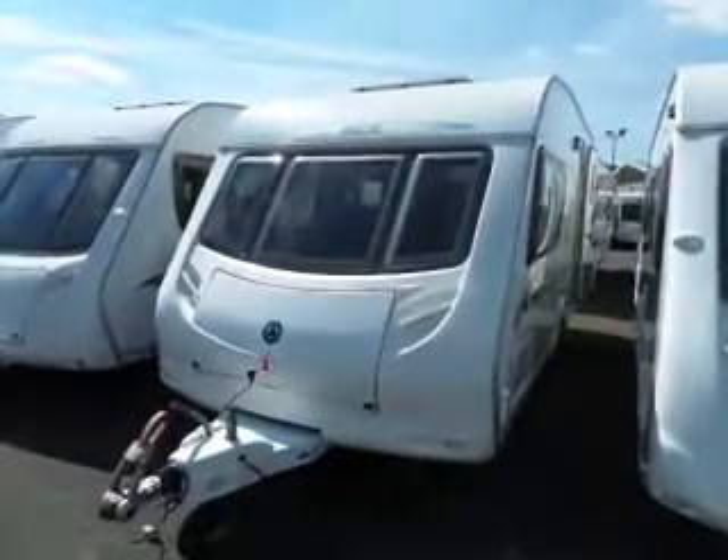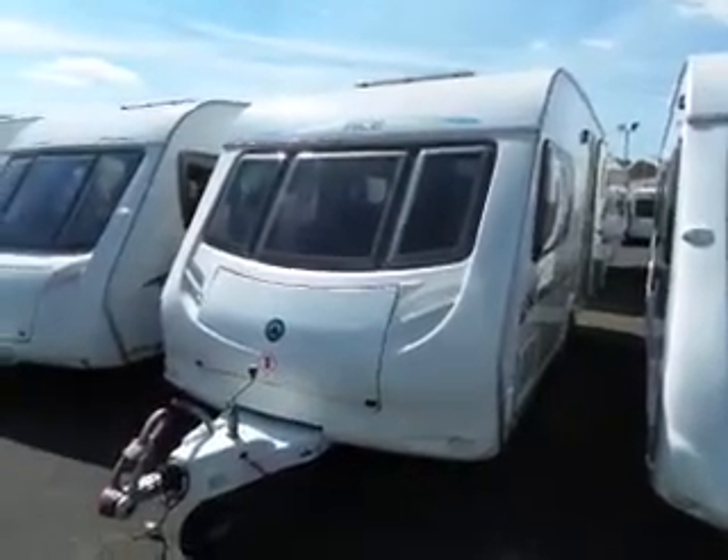Here we have new in, a 2008 ACE Award Brightstar. Let's take a look.